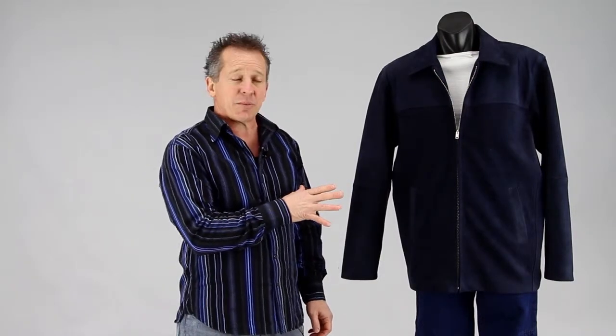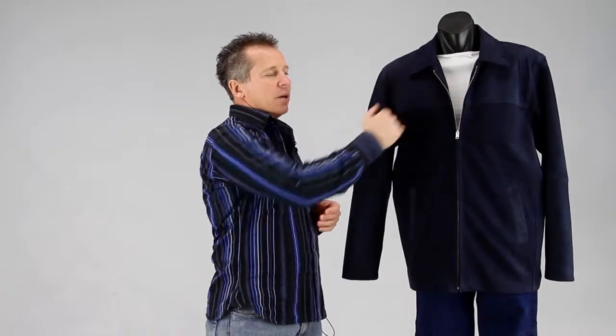This is one that we manufacture ourselves, so the beauty of that is that we can customise it as well. If you wanted it with buttons, we can do it with buttons, and you can also have it with a lapel so it buttons down a little bit lower, or you can have it buttoning all the way to the top as well.